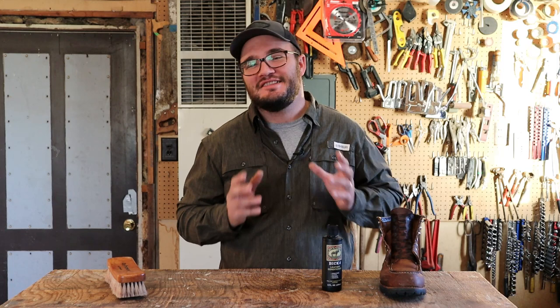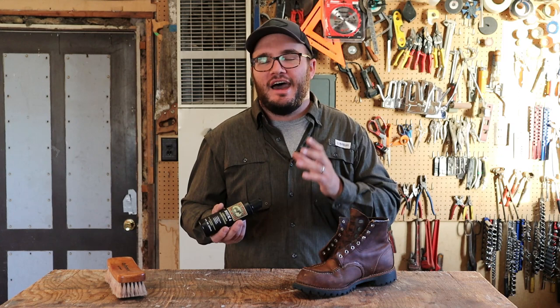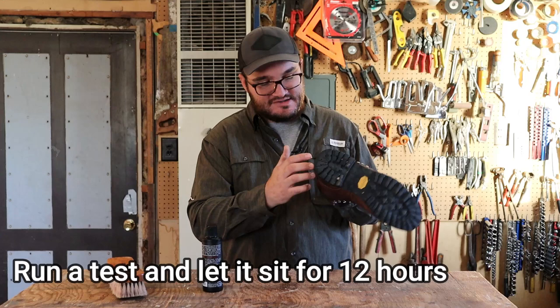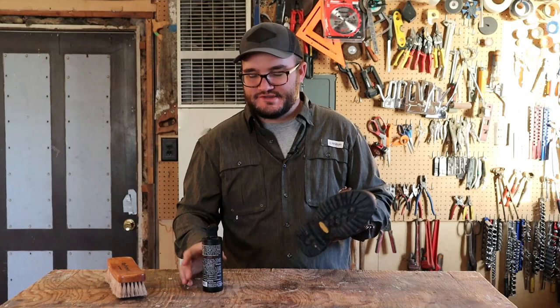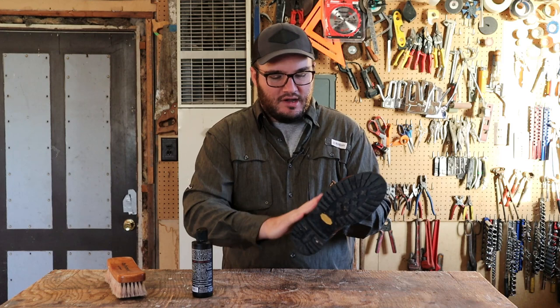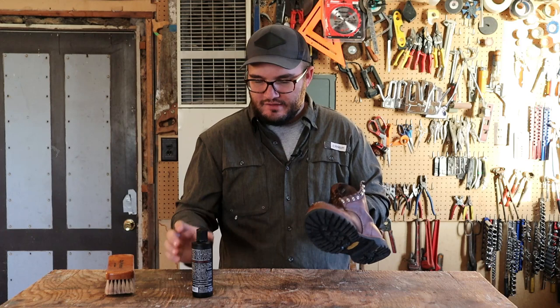Let's put this on our hands and get after it on these boots. I grabbed some of my Roughnecks, the 2942s by Red Wing, but this stuff can go on anything — throw it on your couch, handbags, whatever you got. Just like any conditioner, they say grab a little spot in the back to test first, even though it's not going to darken the leather. I've already cleaned these boots in a different video, so I'm going to start applying with my hands. If you haven't cleaned them in a while, definitely hit them with the horsehair brush and get all the debris off first.